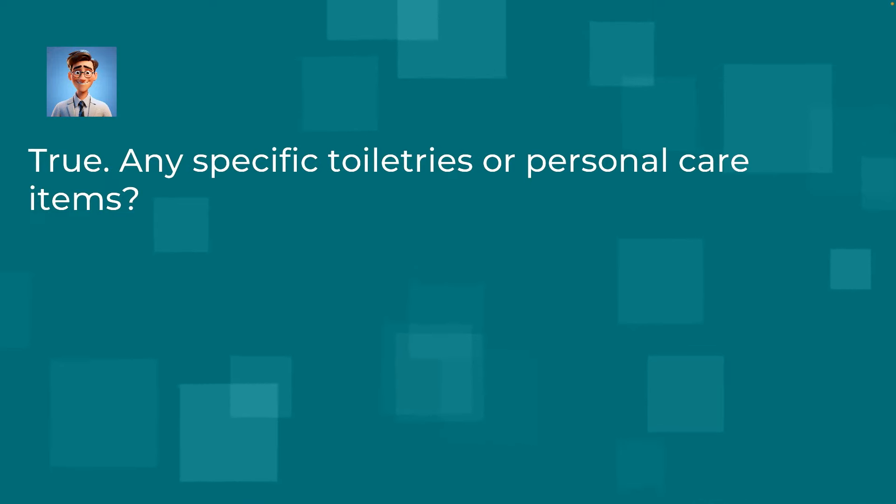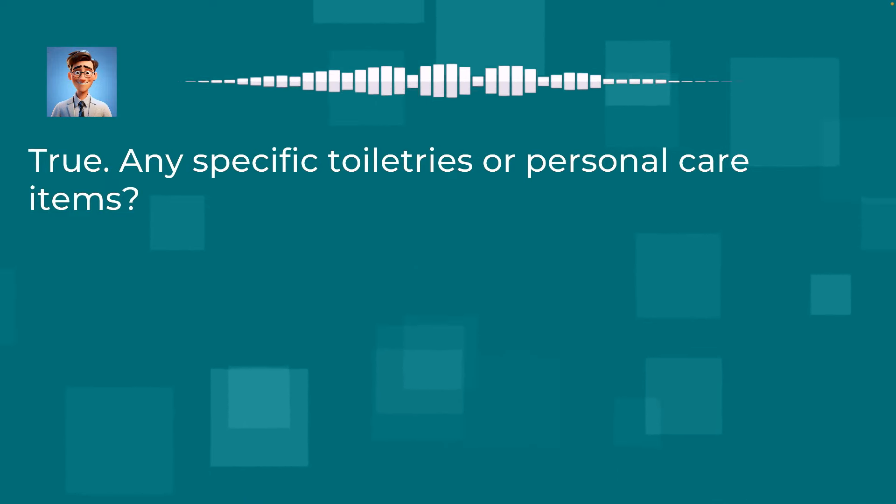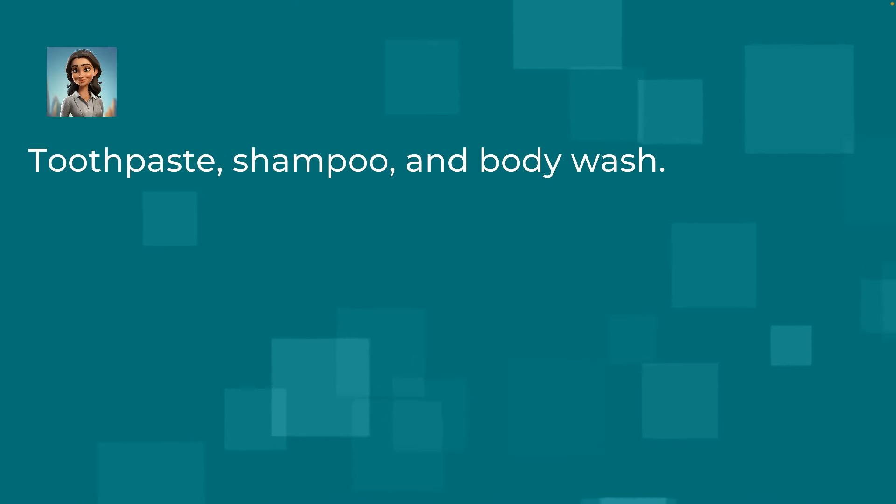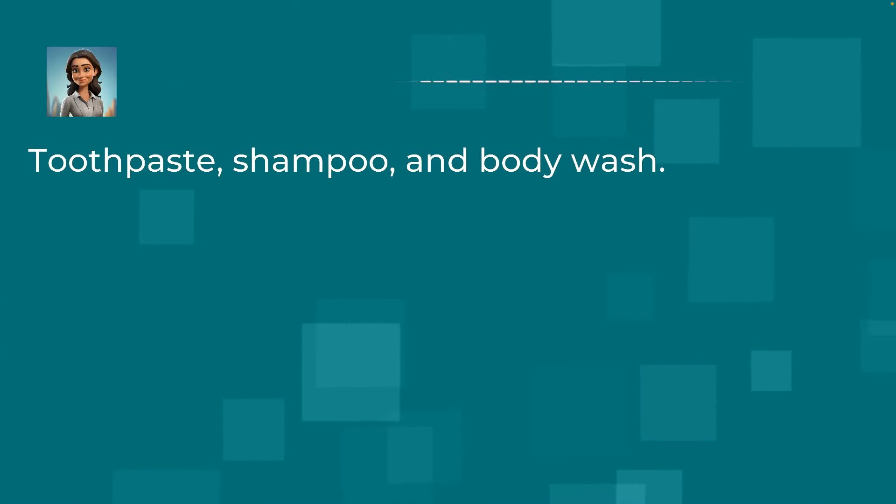True. Any specific toiletries or personal care items? Toothpaste, shampoo, and body wash.